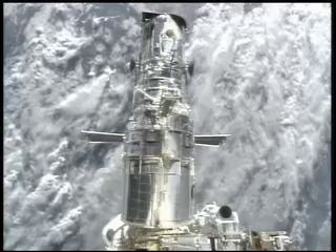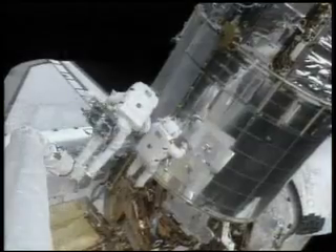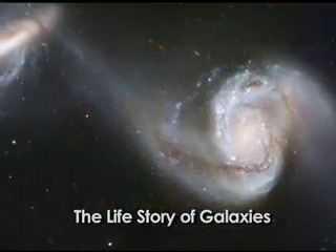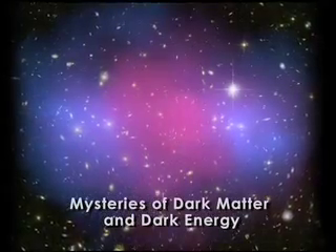Hubble weighs 24,500 pounds, about the weight of two full-grown elephants, and is the size of a large school bus. The data it generates each day would fill the hard drive of a typical home computer in just two weeks.